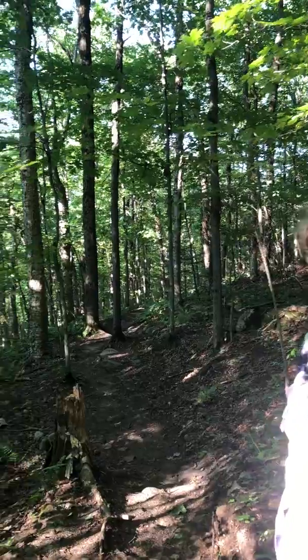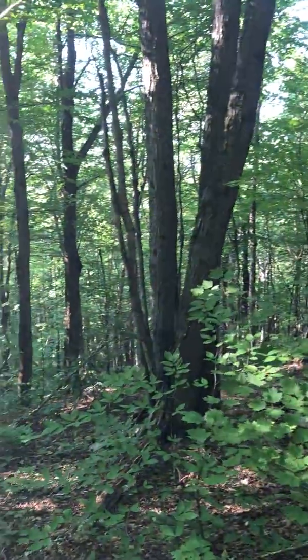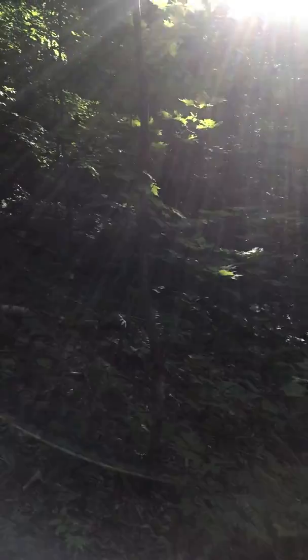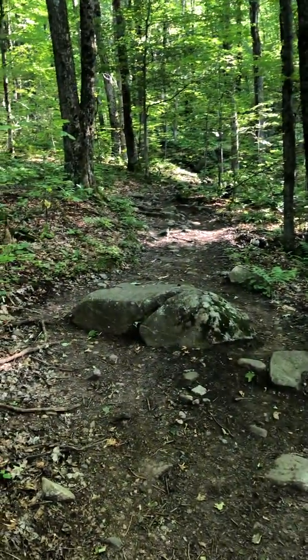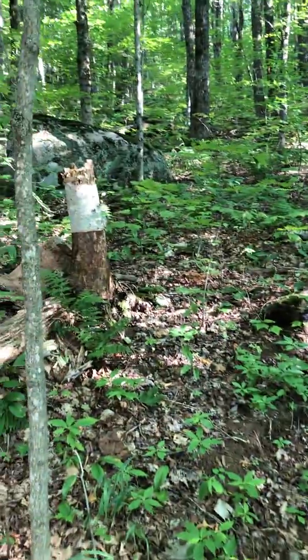We've actually seen a lot of hikers from Canada, so we're hearing French on the trail. In the parking lot at the trailhead, most of the cars were either Ontario or Quebec, which is really fun — we love the North Country.